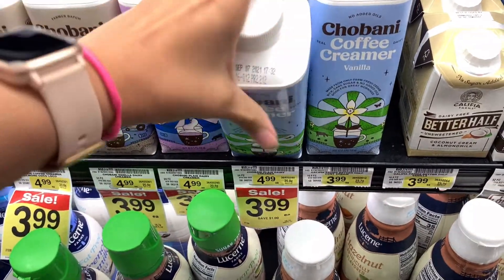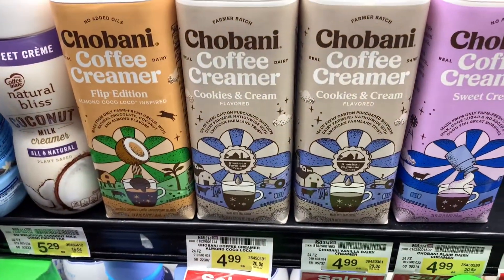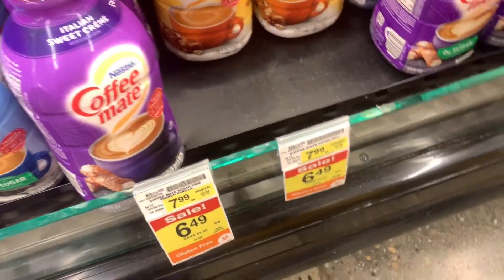My husband needed some more creamer so I picked up his favorite and also wanted to try something new, so I picked up the flip edition. He also enjoys this Coffee Mate and I picked up the hazelnut — it is on sale for $6.49 this week.